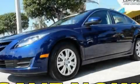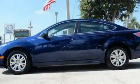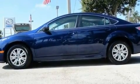This is a certified pre-owned 2011 Mazda 6. It has a four-cylinder engine and an automatic transmission.